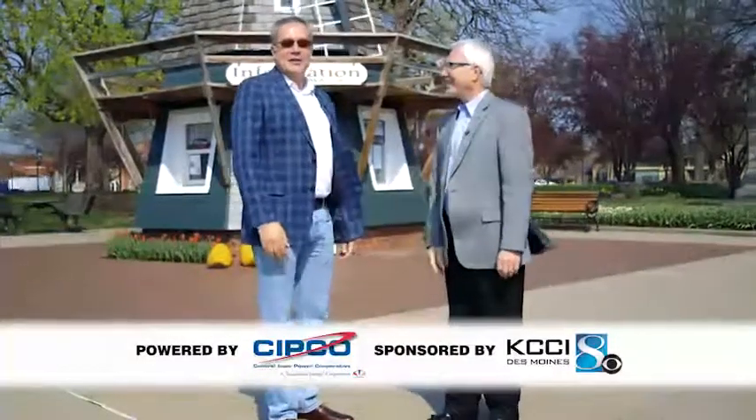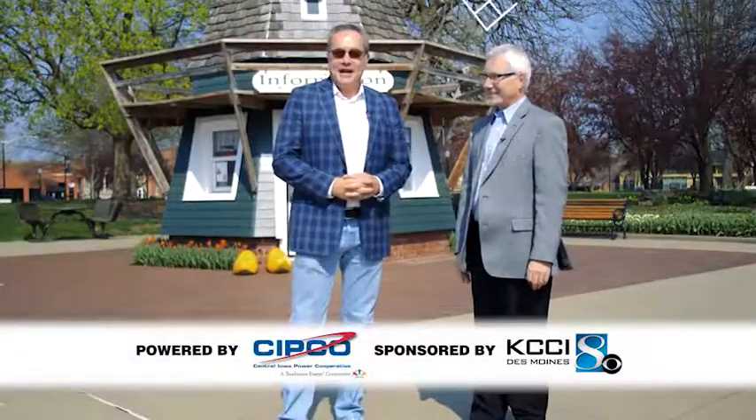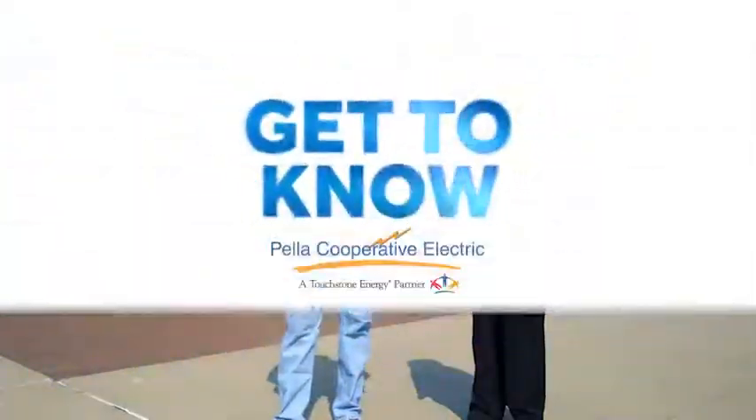Well, that's it for this edition of Get to Know, powered by SIPCO and sponsored by KCCI. To find out more about Pella Cooperative Electric, just head to their website. We'll see you next time.